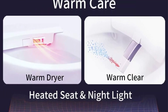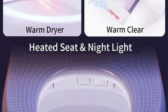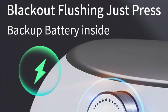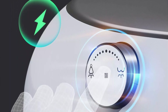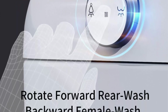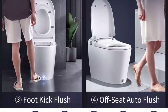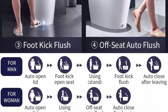Heated seat toilet: heated seat, warm dryer, warm nozzle water wash — all temperatures are shown on the LED display and can be adjusted. Female and rear wash modes provide warm water for washing. Auto open/close lid, foot kick to open/close, and remote control to open/close. The auto open lid function can be turned off; when off, foot kick or remote control can still open and close the lid.